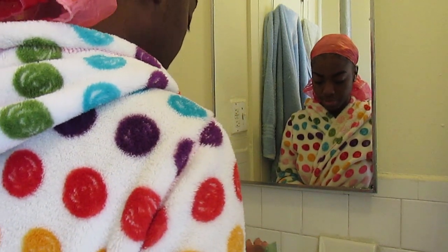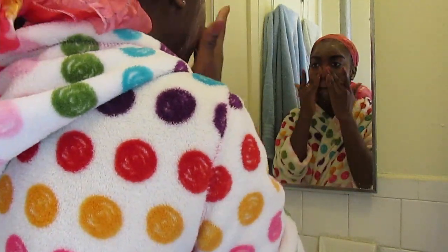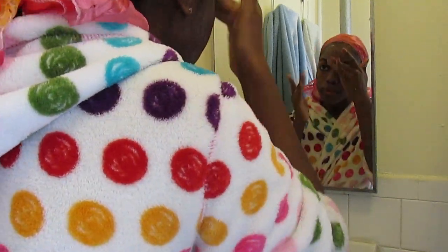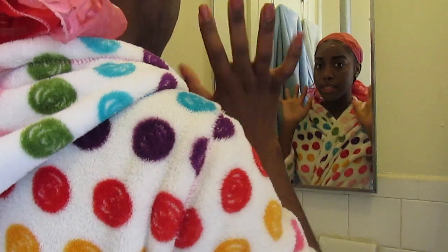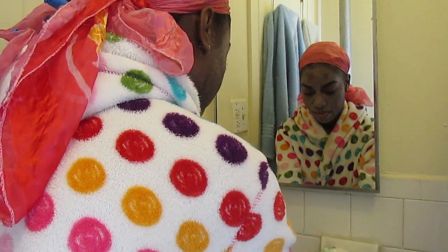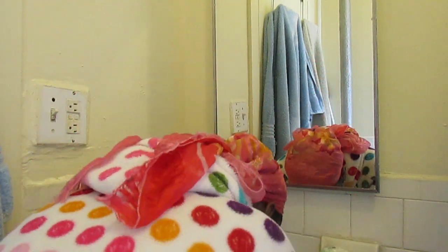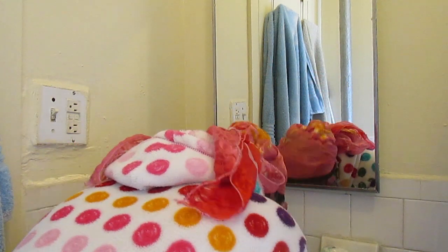Then I follow up with my quarterly facial mask. This is one of my favorite masks at the moment — it's an instant detox mask, and it just helps to remove any impurities and also unclog any pores. That's why I love it. I leave it on for 10 minutes, and once the 10 minutes are up I go ahead and rinse that off with cool water.